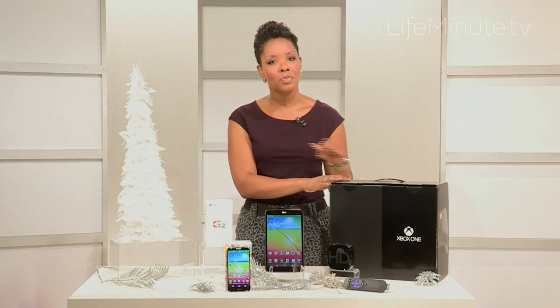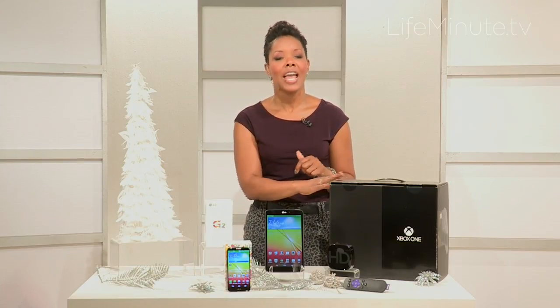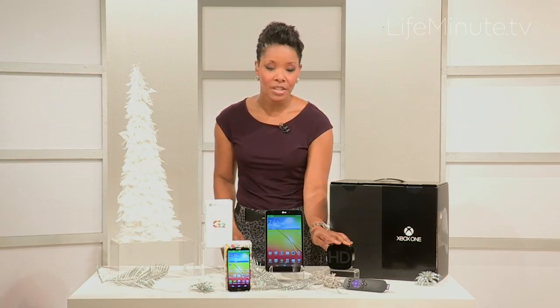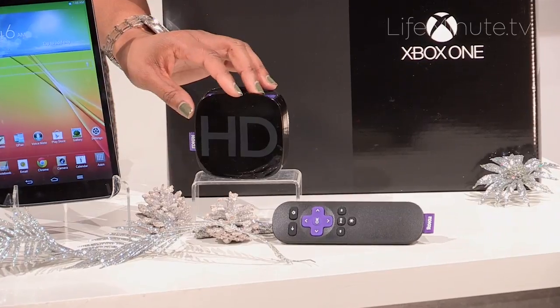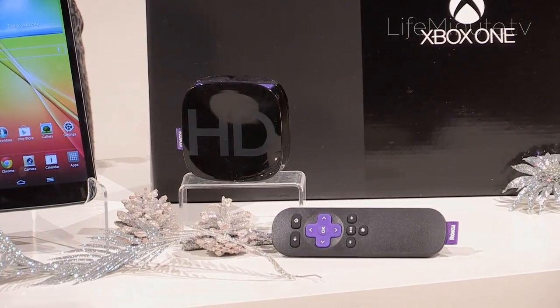Just keep in mind that the Xbox One is a little bit more expensive, but you do get some extra features. And if you are on a budget, consider streaming internet television — the Roku 3 is a device that you connect to your TV and it picks up your Wi-Fi signal.